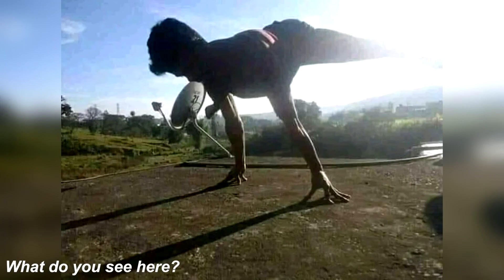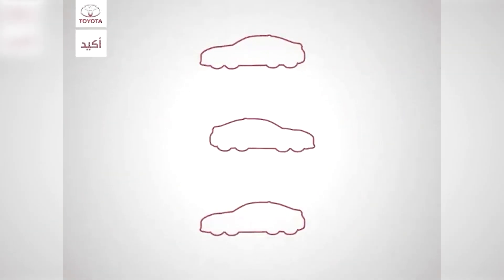Did you say you saw a dinosaur? If that's what you saw, your eyes were fooled by the spine. This isn't a photo of a dinosaur — it's actually just a photo of a man doing a push-up. Did you see this right or were you completely tricked? I was just staring at it trying to figure out where the man is, but I see it now. That's crazy.